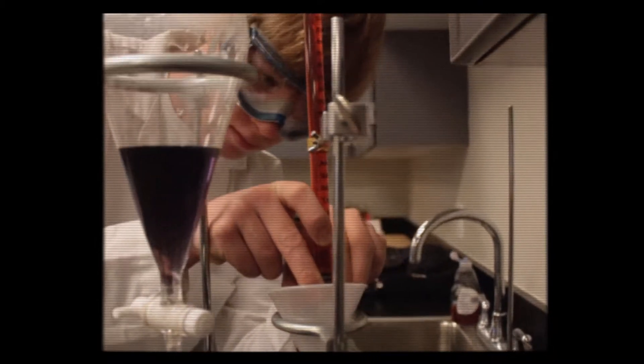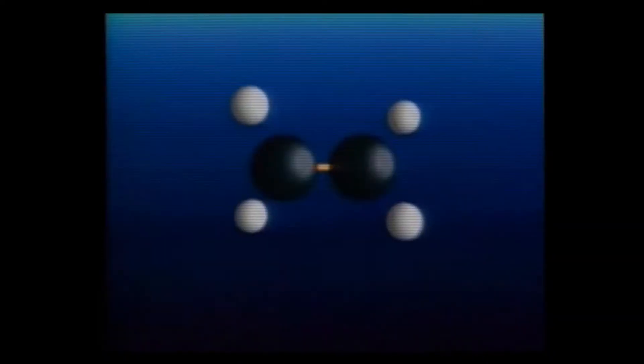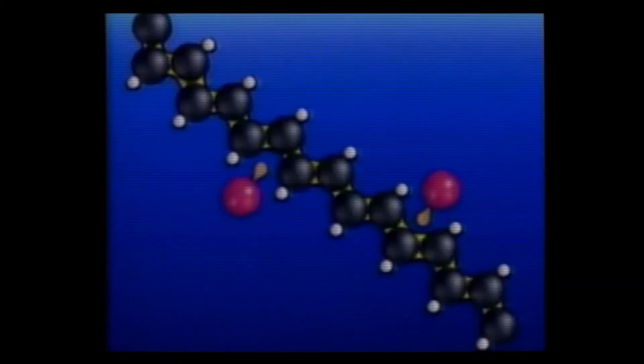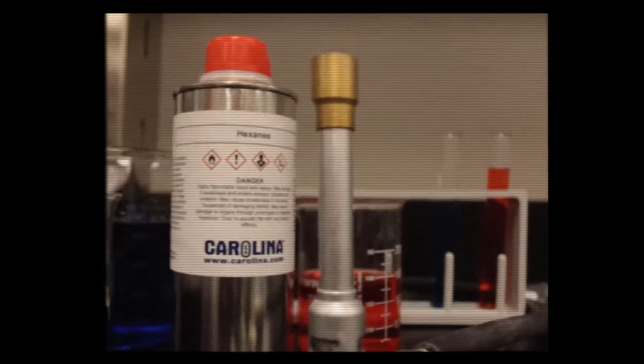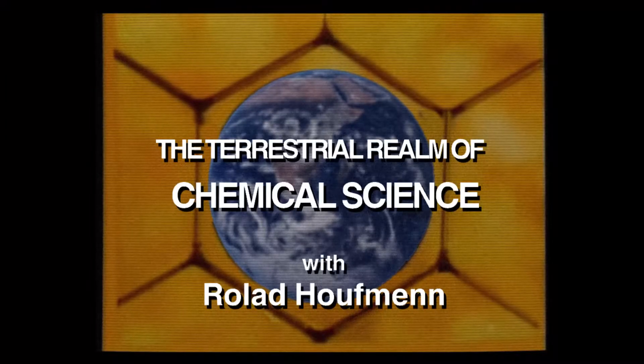It is a fascinating journey, this path of knowledge, and the vehicle we ride is a science called chemistry. Welcome to World of Chemistry. My name is Rolad Hoofman, and I'm here to take you on this magical journey. But first, we need to learn about the basics.